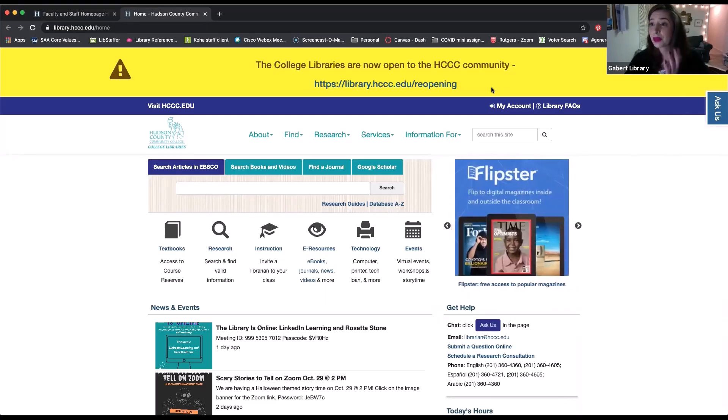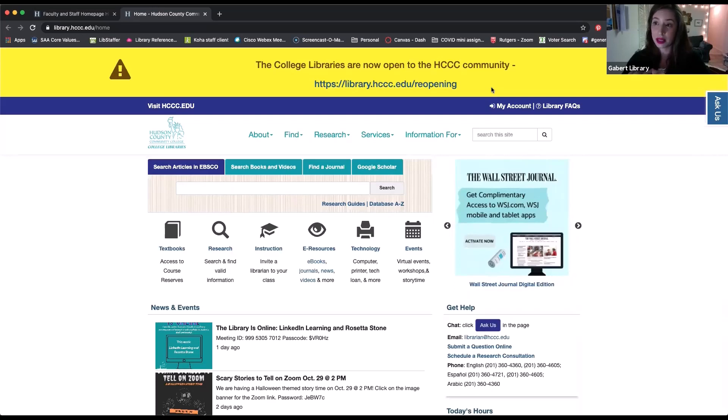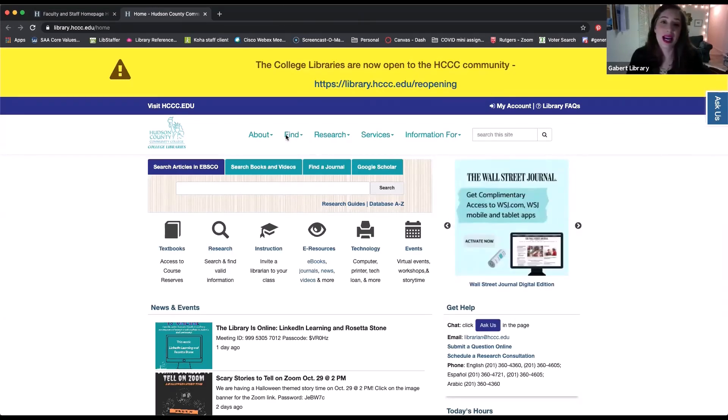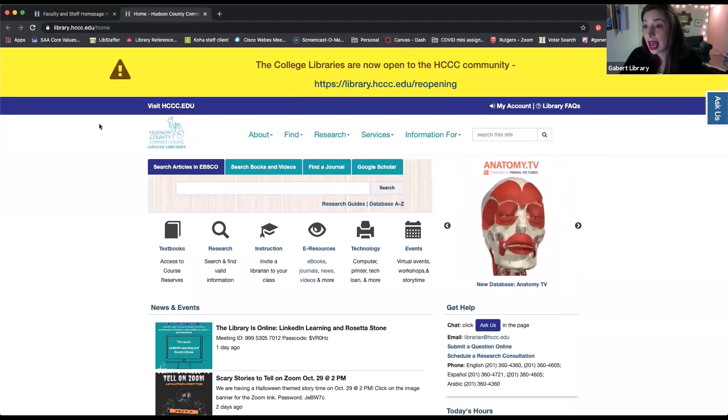For today's first session, we're going to be taking a look at two tools that I'm very excited about — tools that I think can really help not only students and faculty, but also our staff. I'm very excited to kick this one off because the two tools we're going to look at today are LinkedIn Learning and Rosetta Stone.